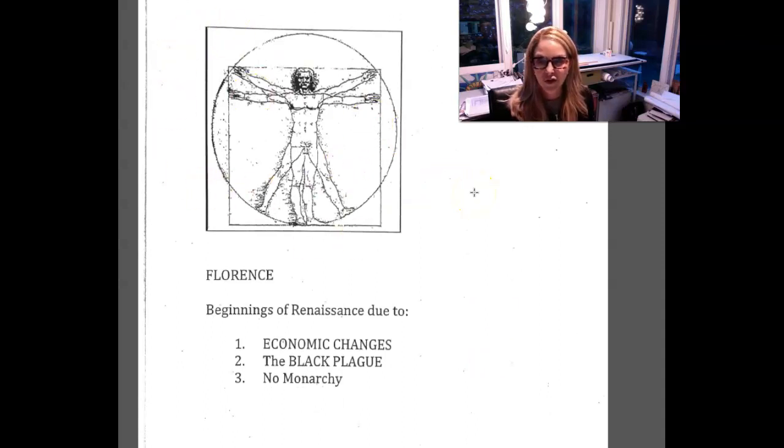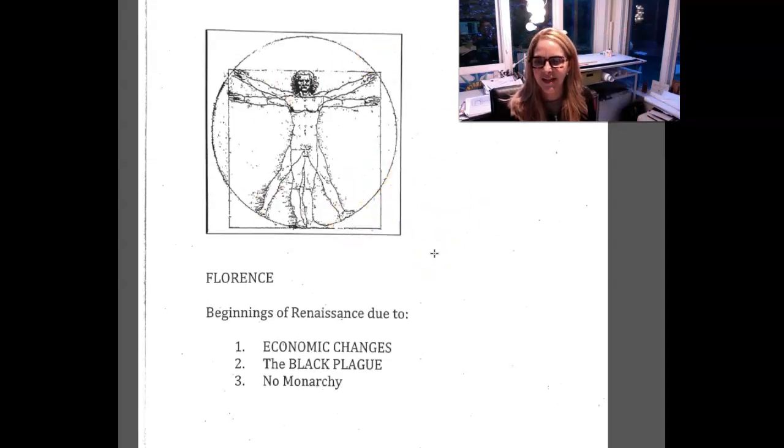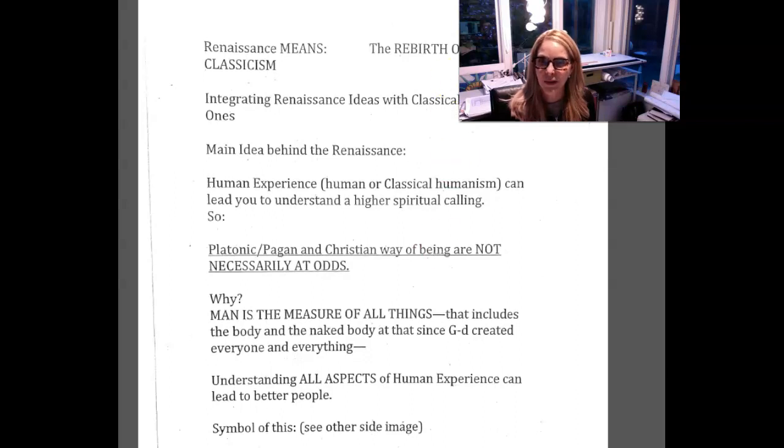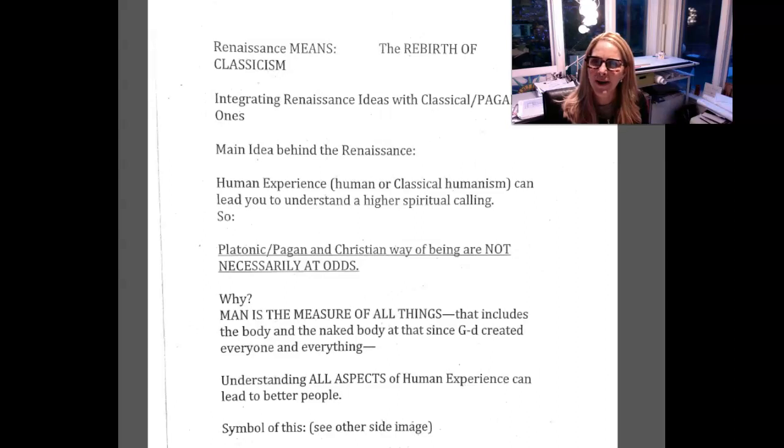I want you to look at this drawing I've scanned in — it's pretty well known. I hope some of you have seen it before: the Vitruvian Man by Leonardo da Vinci, the artist who not only painted the Mona Lisa but was responsible for incredible engineering accomplishments, poetry, painting, and sculpture. What's important about this image is that it gives you a visual understanding of how man is now the center — man is the center of the world.